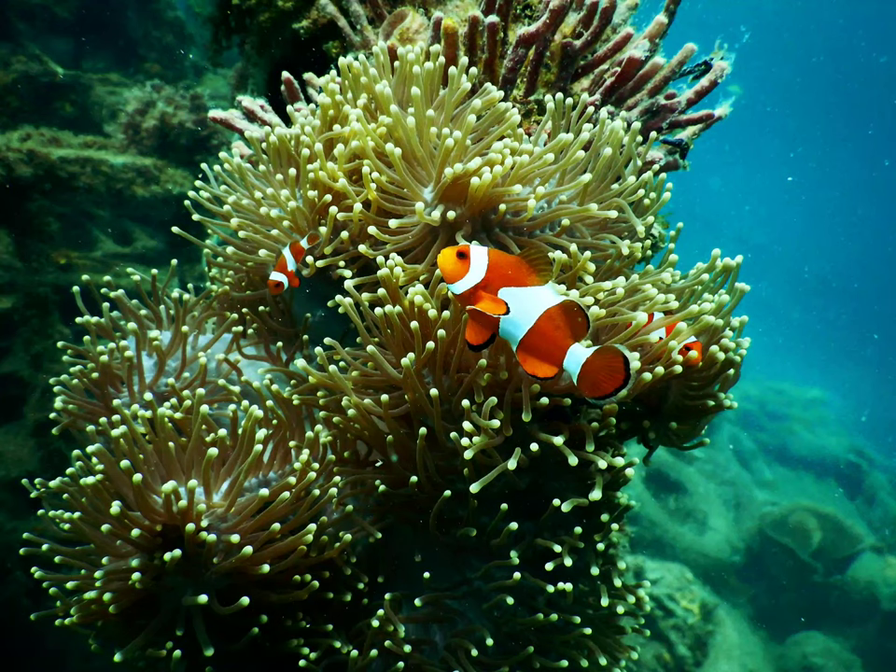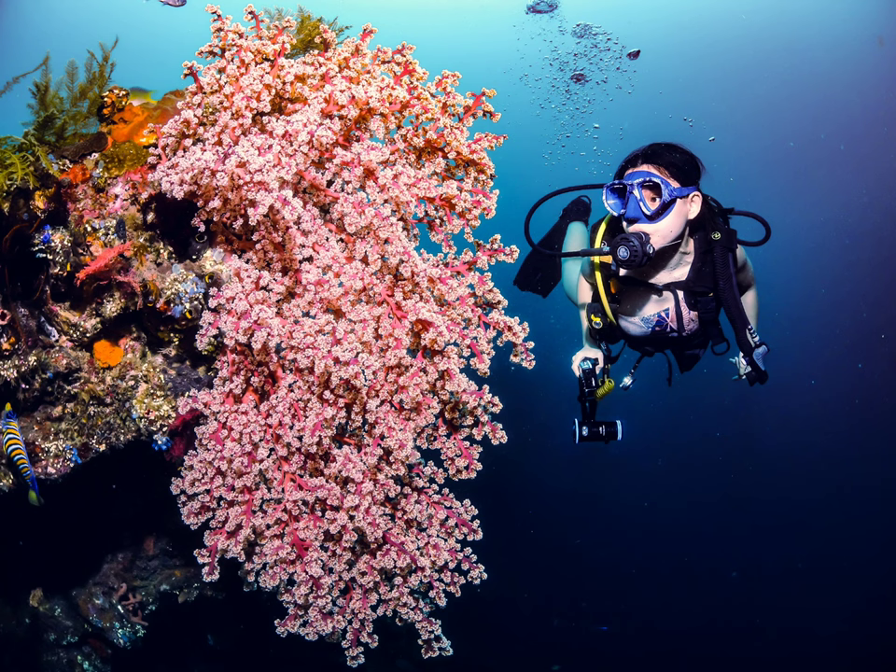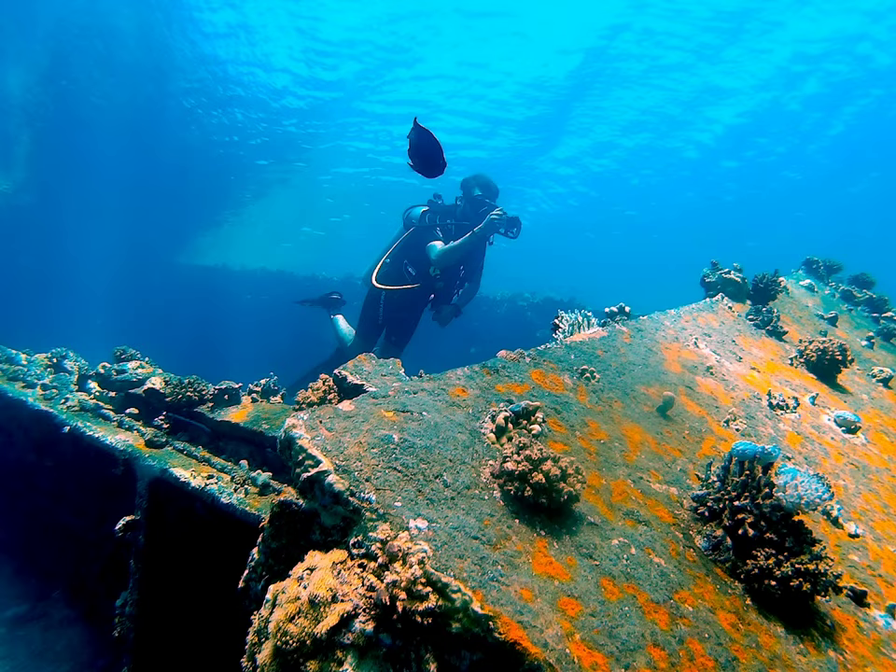The Great Barrier Reef is one of the most important sites for snorkeling and diving. It is a habitat for a huge number of marine animals and plants, and as a source of food for them, it is even comparable to a jungle teeming with creatures.